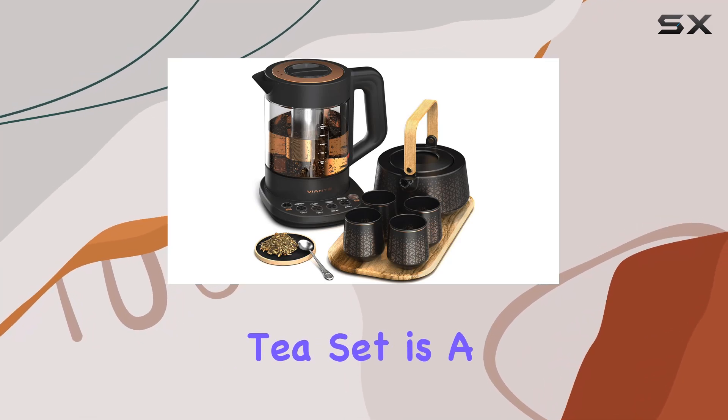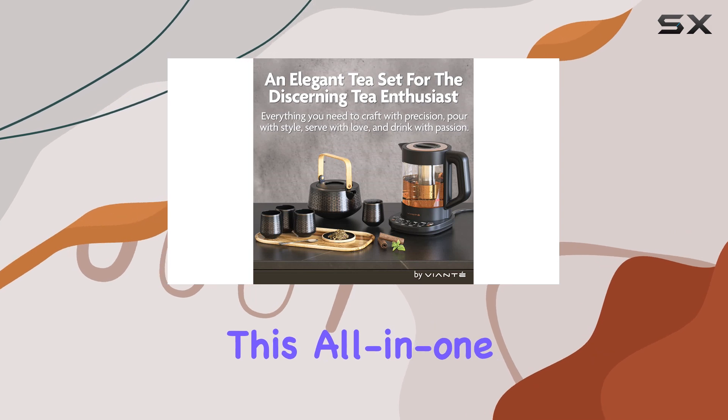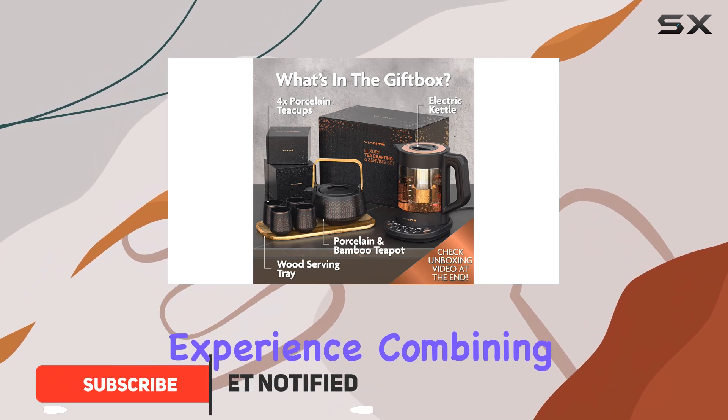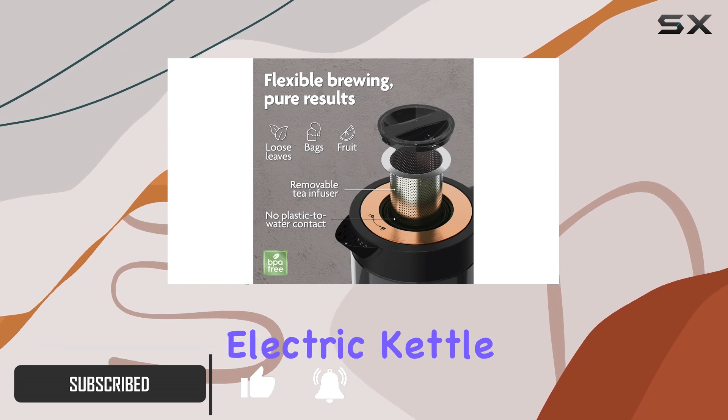The Vianté Luxury Tea Set is a game changer for anyone who appreciates the art of tea. This all-in-one set truly makes brewing and serving tea an enjoyable experience, combining elegance with functionality. The centerpiece is a fully automatic electric kettle.